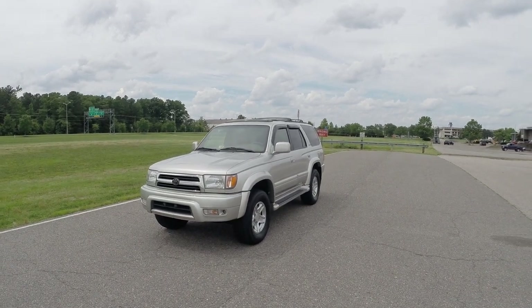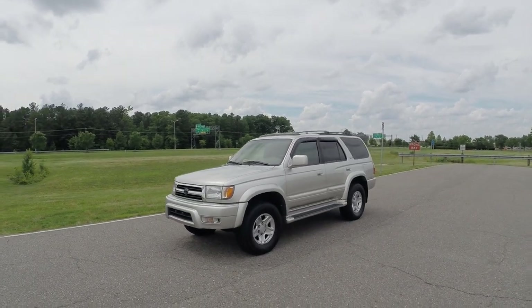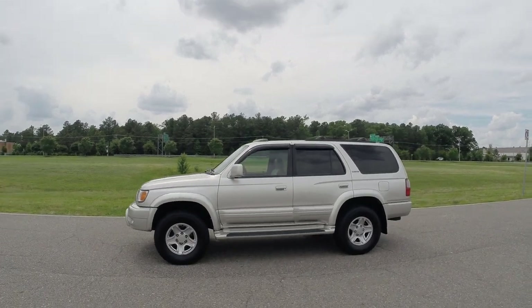Hello, good afternoon and welcome to Davis Autosports here in Richmond, Virginia. Here we have for sale a 1999 Toyota 4Runner Limited. This is an automatic V6 four wheel drive with a locking rear differential.